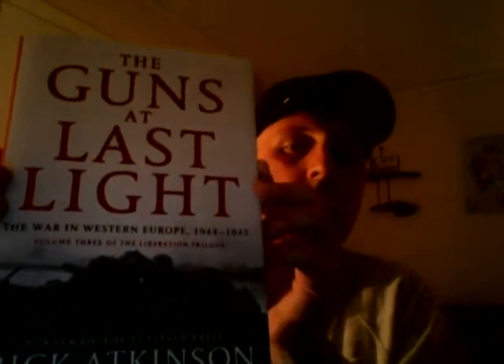The last one turned out to be the best one, which shouldn't surprise anybody considering the history that's covered. 'The Guns at Last Light' is about the war in Western Europe. It does include the attack in southern France on August 15, 1944, which is kind of a bonus — I didn't know if it would include that or not. All in all, excellent books to have.